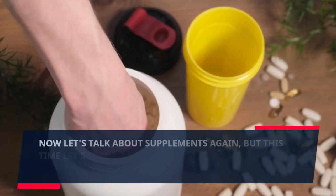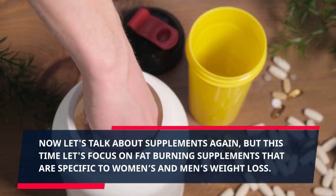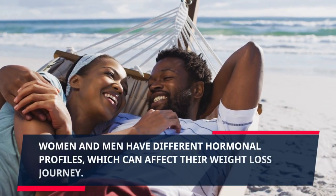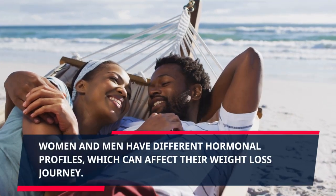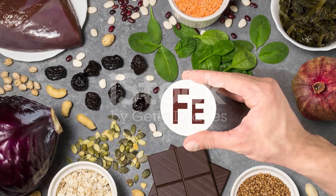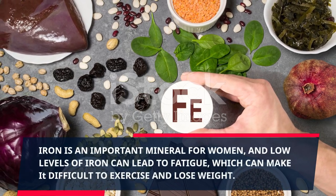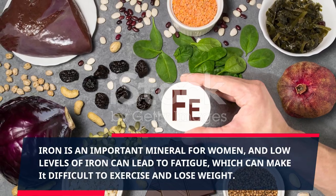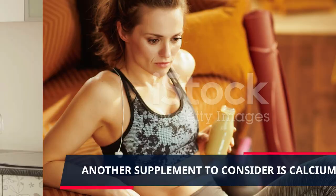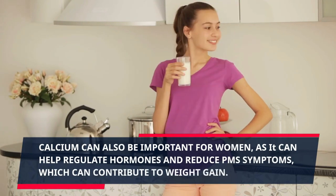Now let's talk about fat burning supplements specific to women's and men's weight loss. Women and men have different hormonal profiles, which can affect their weight loss journey. For women, a supplement to consider is iron. Iron is an important mineral for women, and low levels of iron can lead to fatigue, which can make it difficult to exercise and lose weight.